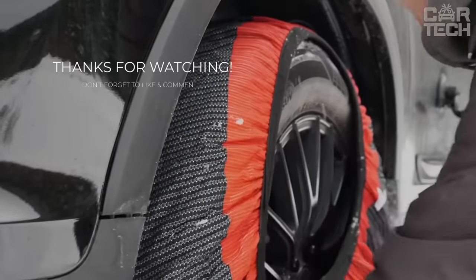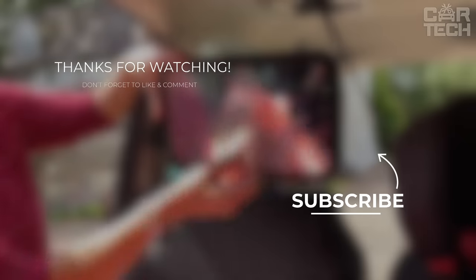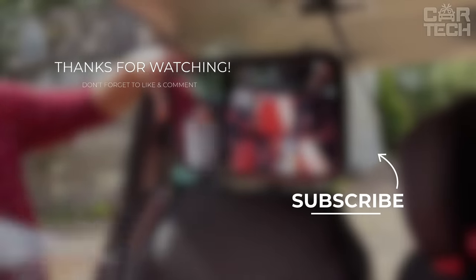We're driving off into the digital sunset. Thanks for joining us. May your journeys always be tech-savvy and exciting. Until next time!